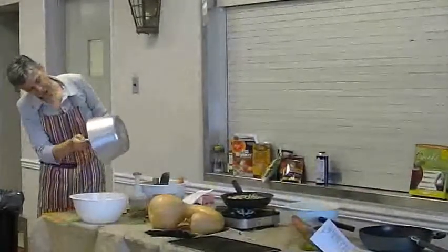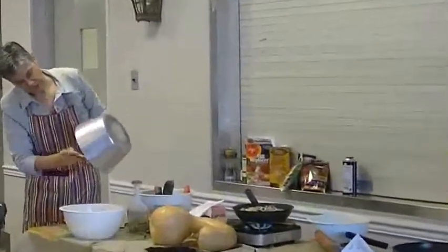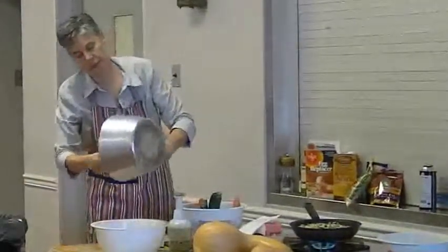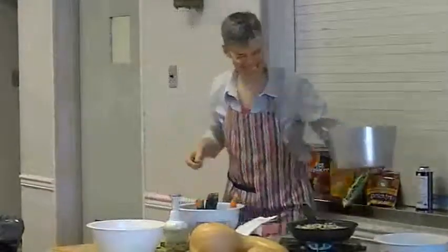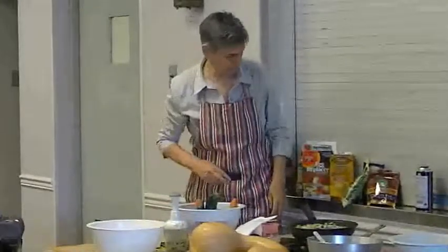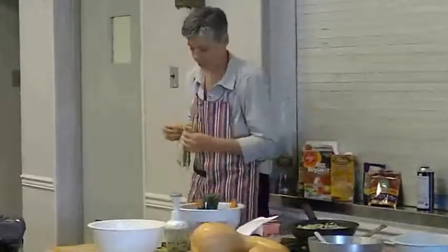We've got our pre-cooked rice — two different kinds of rice: brown rice and wild rice. And we're going to have some chopped walnuts.